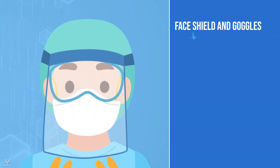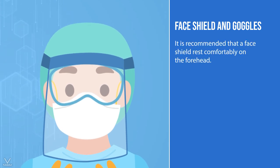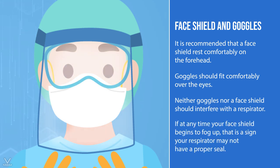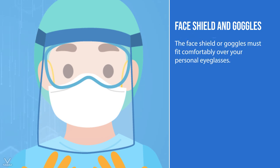For face and eye protection, it is recommended that a face shield rest comfortably on the forehead, and goggles should fit comfortably over the eyes. Neither goggles nor a face shield should interfere with a respirator. If at any time your face shield begins to fog up, that is a sign your respirator may not have a proper seal. The face shield or goggles must fit comfortably over your personal eyeglasses.